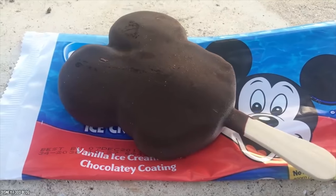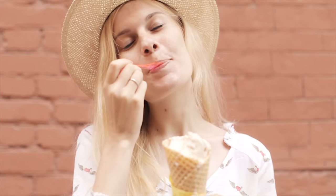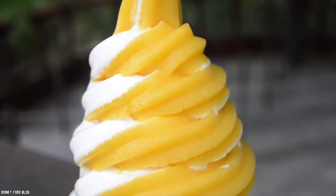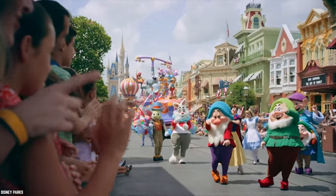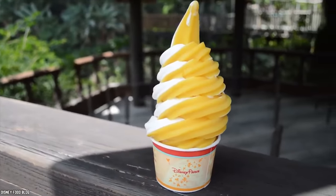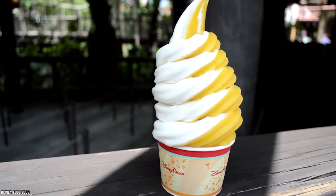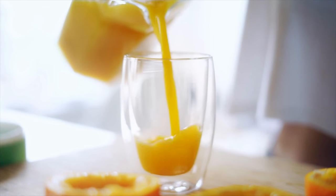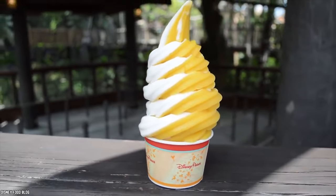Luckily, Disney has some delicious and refreshing treats to cool you down in an instant. While you could always try the Mickey premium bars, juices, sodas, or regular ice creams, there is a unique kind of Disney treat that is perfect to beat the heat — the Citrus Swirl. Head on over to the Sunshine Tree Terrace in the Magic Kingdom Disney World to try out this sweet and cool treat that costs less than $5. The Citrus Swirl is a cult favorite amongst Disney fans — a yummy blended treat that consists of frozen orange juice slushie and soft serve vanilla ice cream, swirled together in a cup or a cone.